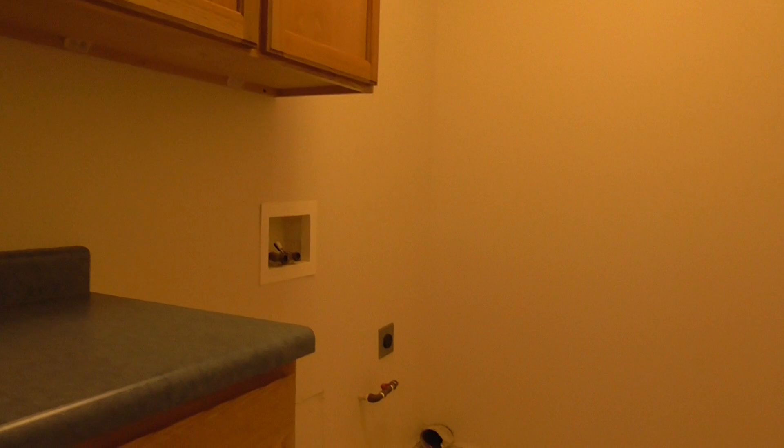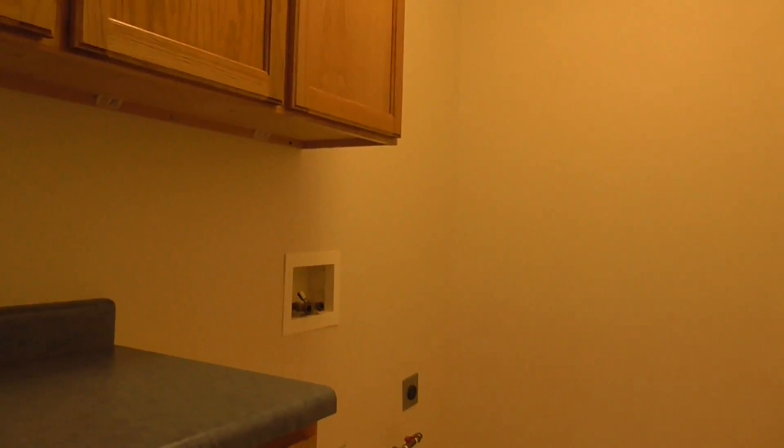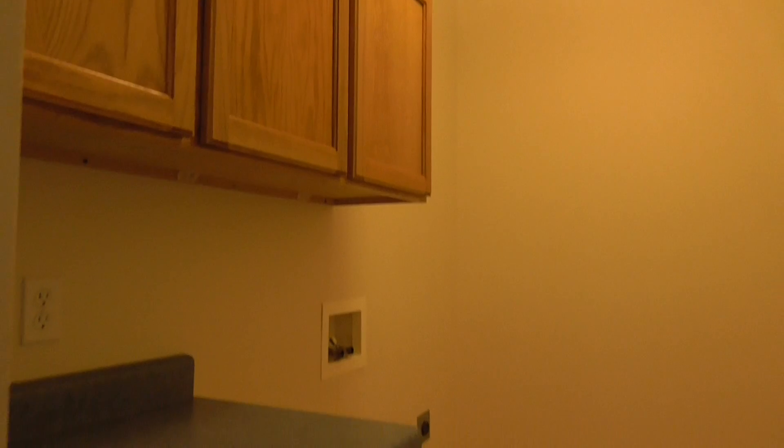The laundry room has either gas or electric for the dryer, and some cabinets — decent space in there for doing your laundry.